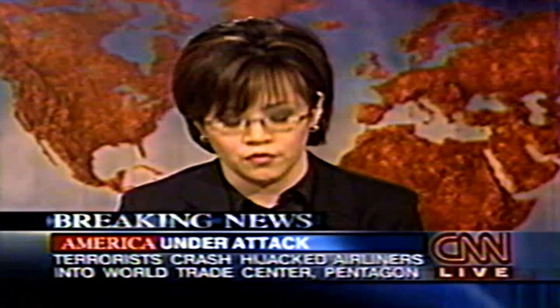Authorities say there were no survivors. In all, there were four crashes, 266 passengers and crew. And then of course we still have no idea how many people may have died on the ground in the course of all these catastrophes.